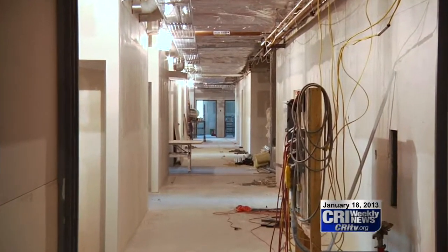For CRI Weekly News, I'm Erin Riggs. The intensive care anti-room will be the first of its kind at MHP.